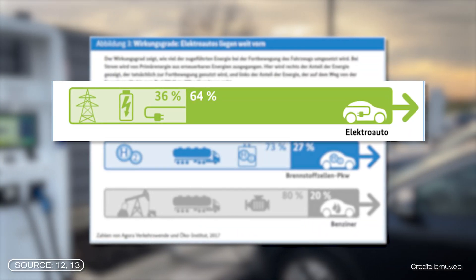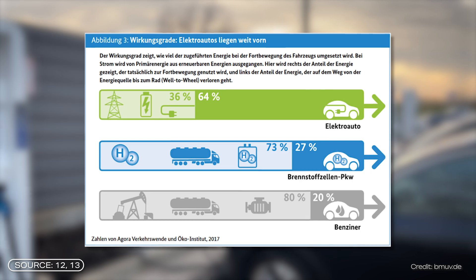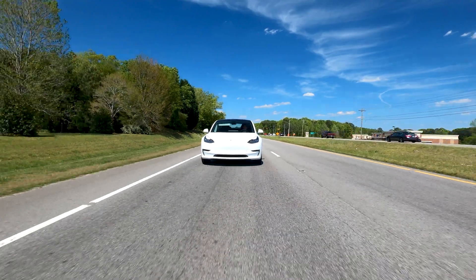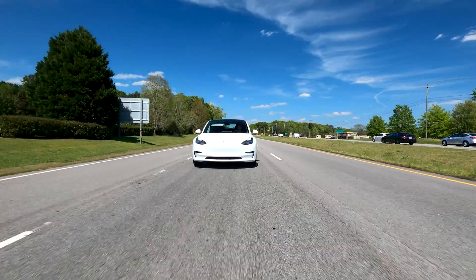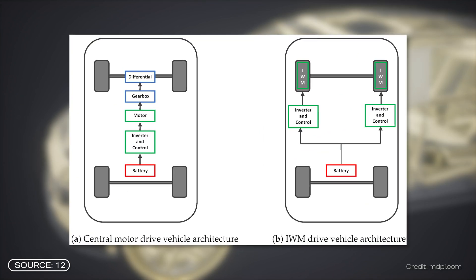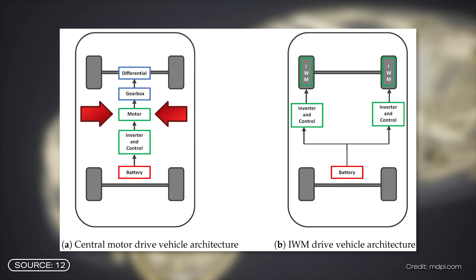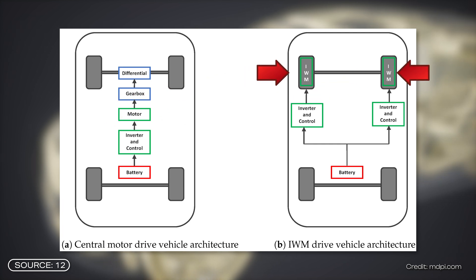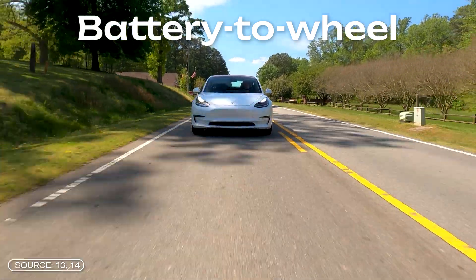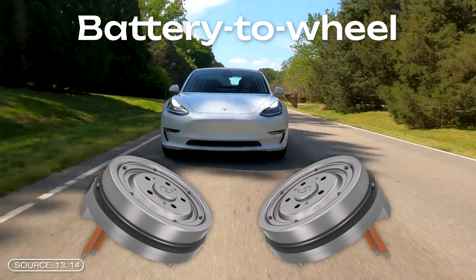Electric cars are generally much more efficient than combustion or hydrogen cars, but still far from 100% — only around 60% of the electricity is converted into the acceleration of the car. There are losses during charging, due to air resistance, and in the driving system itself. The exciting thing about the wheel hub motor is that it changes a lot of the car's architecture. Normally, the central engine and drivetrain are installed somewhere in the middle of the vehicle. With the wheel hub motor, the engine moves into the wheel and some elements of the drivetrain are eliminated, reducing mechanical losses. DeepDrive compared values from a Tesla Model 3 with a vehicle using two wheel hub motors on the rear axle.